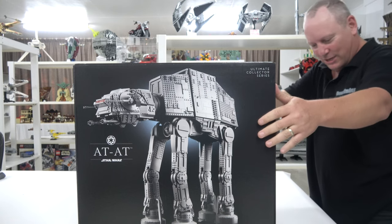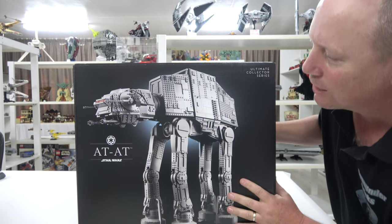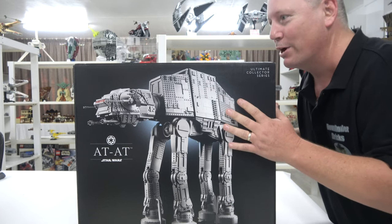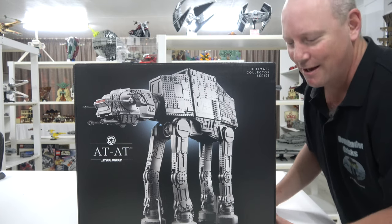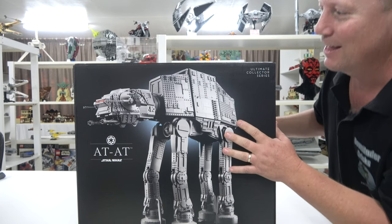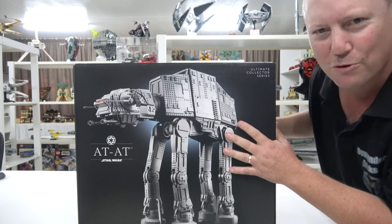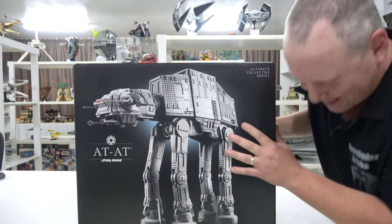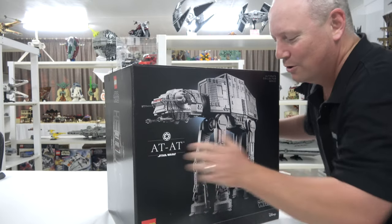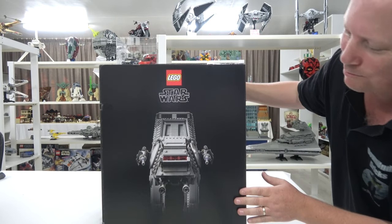Holy dooly. Look at this thing. Isn't this a thing of beauty! Thanks, LEGO, for bringing this out so late in the year. Hit us with a huge LEGO build like this, just before Christmas. Yeah, thanks LEGO. But I can't complain because this is bloody awesome, isn't it? Let's have a look around the box.